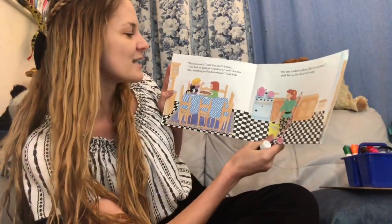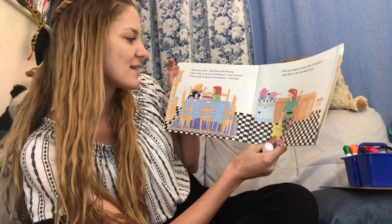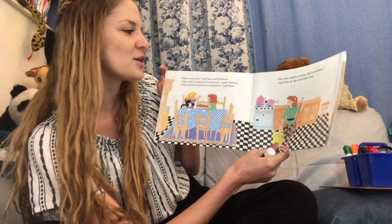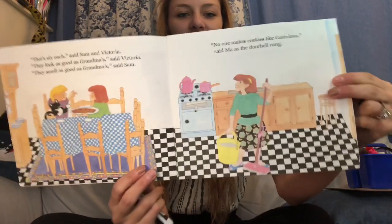That's six each, said Sam and Victoria. They look good as grandma's, said Victoria. They smell as good as grandma's, said Sam. No one makes cookies like grandma, said Ma, as the doorbell rang.